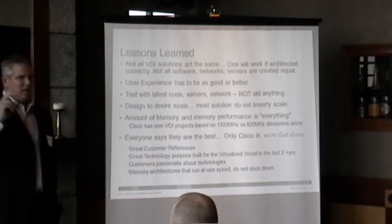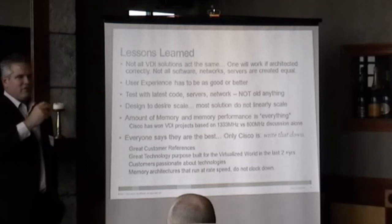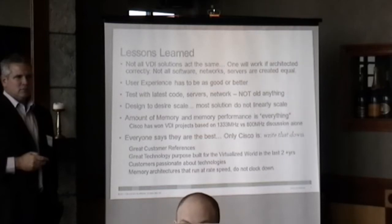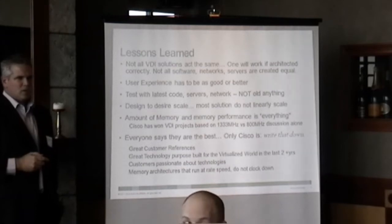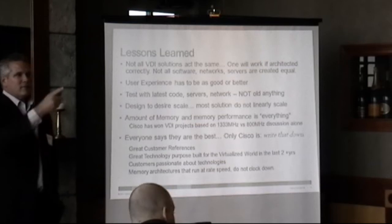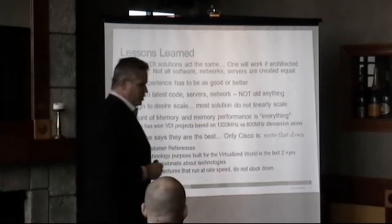Does that make sense? Any questions? Does anyone have anything for the group? What's the lifespan of the UCS? What do you need it to be? When you say the lifespan of UCS — you were talking earlier about refreshing PCs every three years. What is the supported life cycle?